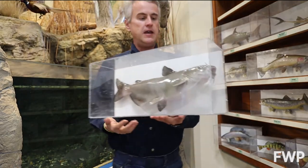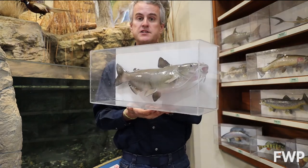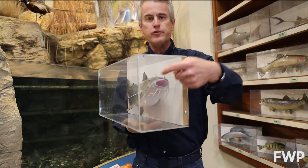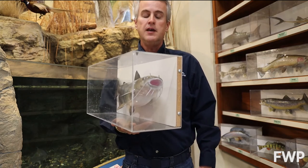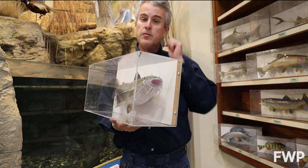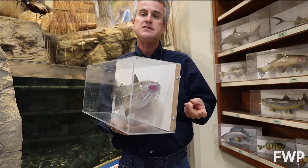The most common, the most well-known probably of our catfish family would be the channel catfish. They get fairly large in Montana — they get over 30 pounds for our largest. They're really easy to identify because of the front of the head — they've got those whiskers on there, just like a cat. When we study fish, we have ichthyology, and the term for those is barbels. They can use their barbels to smell and to feel and to taste their food.